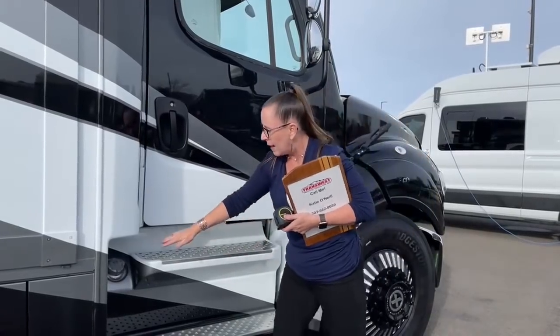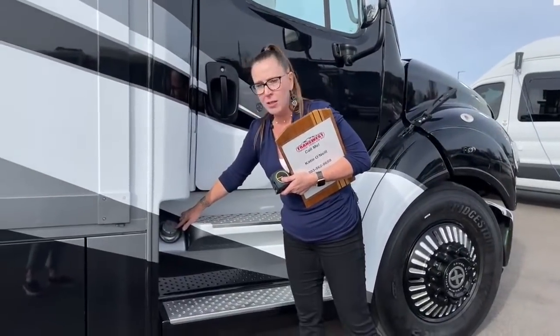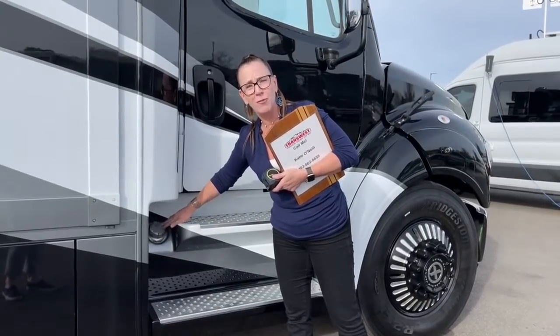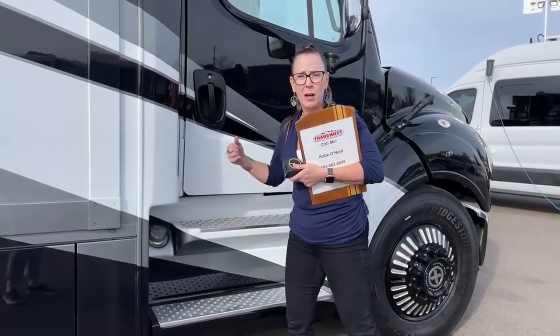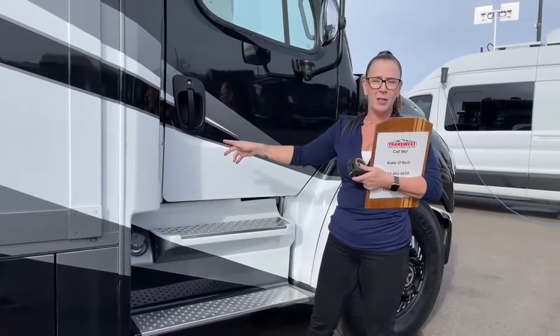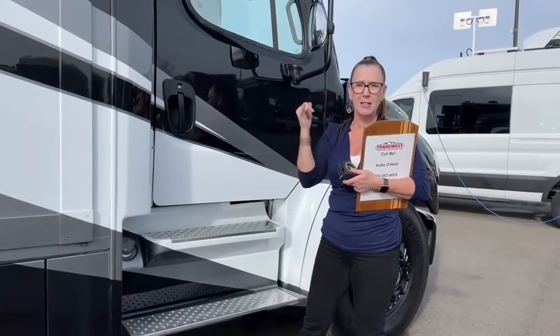It's a dual-fill tank with saddle tanks. You can fill both at the same time — that's the most efficient way. You'd come into a truck stop, put your tank nozzle in one, the filling station in the other, and fill your DEF and diesel all at once. It takes about 25 minutes all in, including going inside to grab a drink.